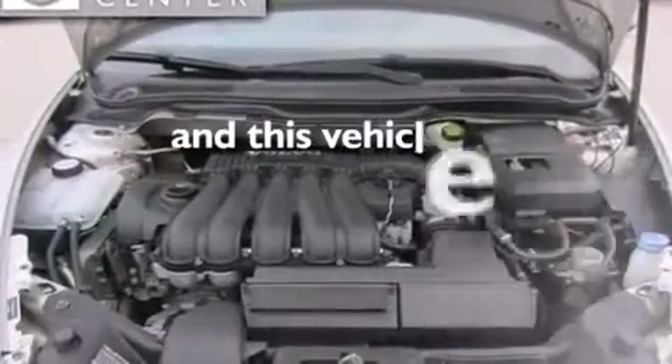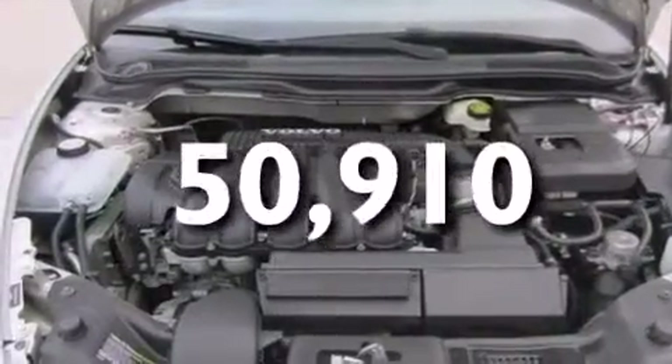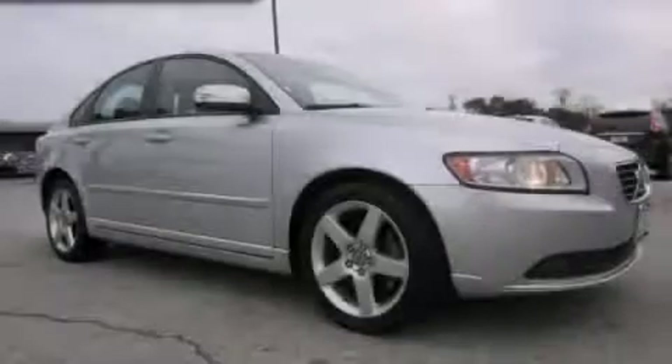This vehicle has fewer than 51,000 miles on the odometer. Stop by today and test drive this vehicle for yourself.